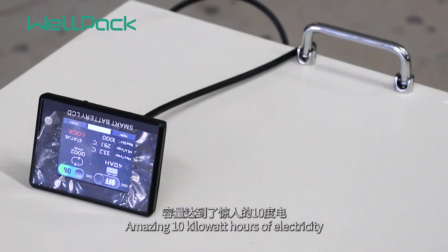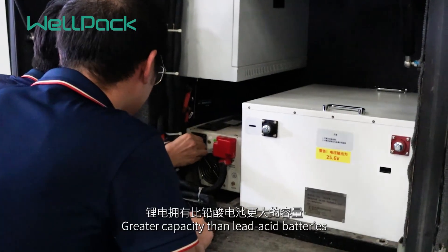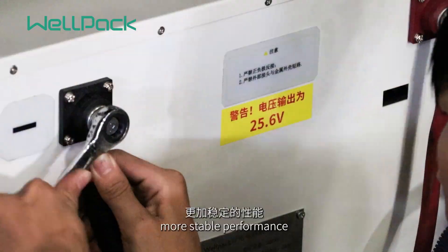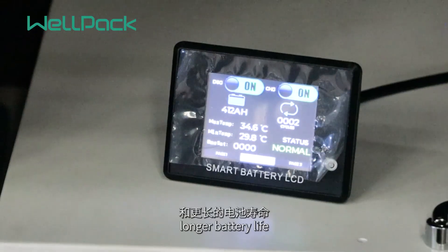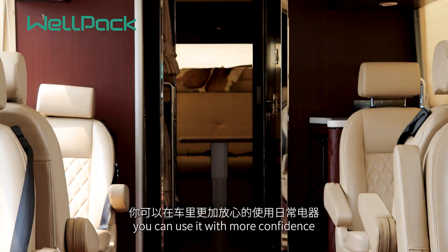Amazing — 10 kilowatt hours of electricity, under the same volume: greater capacity than lead-acid batteries, more stable performance, longer battery life. That means you can use it with more confidence.